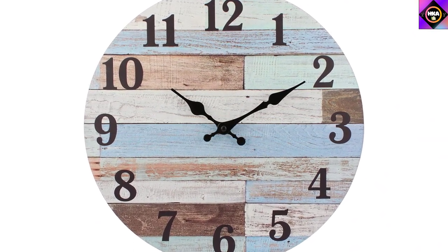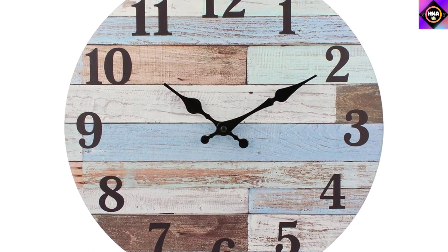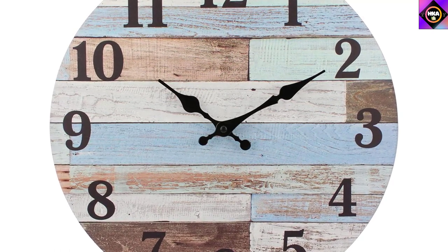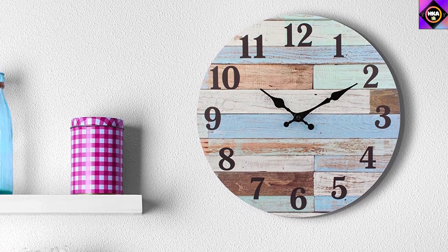Featuring a vintage worn blue color, a white clock face print, and lightly distressed black numbers, it gives out an antique farmhouse feel. Its unique look makes it a perfect gift for your loved ones on any special occasion, be it Christmas, birthdays, weddings, or others.